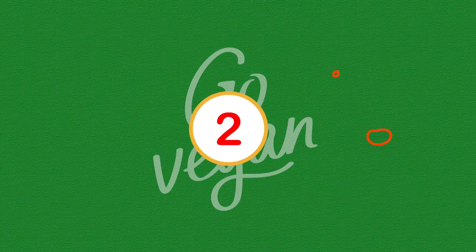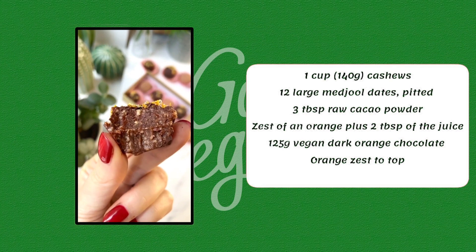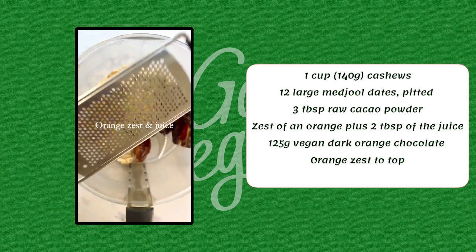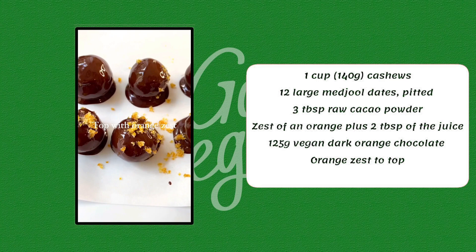Number 2. 1 cup cashews, 12 large medjool dates pitted, 3 tablespoons raw cacao powder, zest of an orange plus 2 tablespoons of the juice.